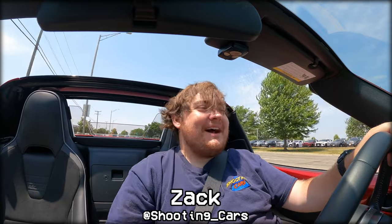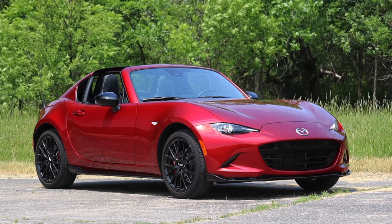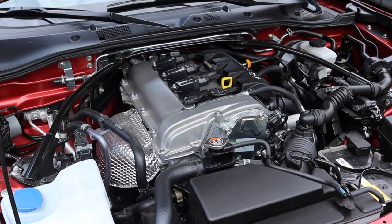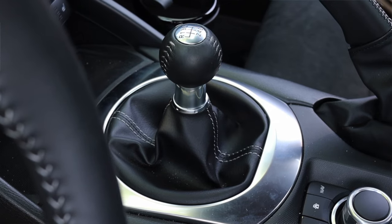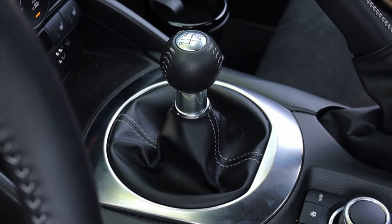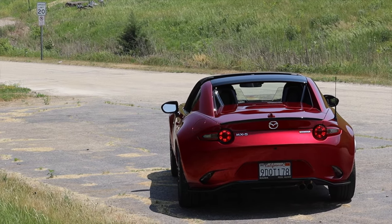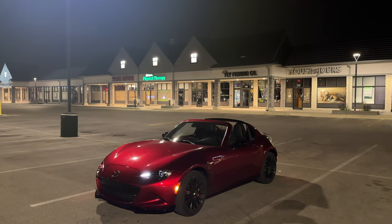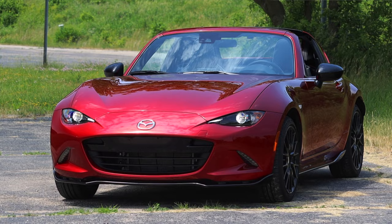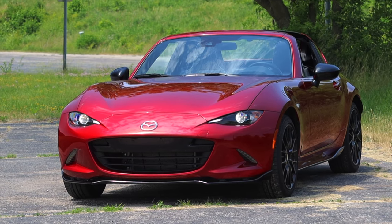My name is Zach and this week I've been driving the 2023 Mazda MX-5 RF Club. Up front is a 2.0-liter inline-four, down below is a six-speed manual transmission. I'm super excited to be making this video because I have spent the last eight days with this Miata and I love it — I have a lot to share, a lot of good and a couple bad things.